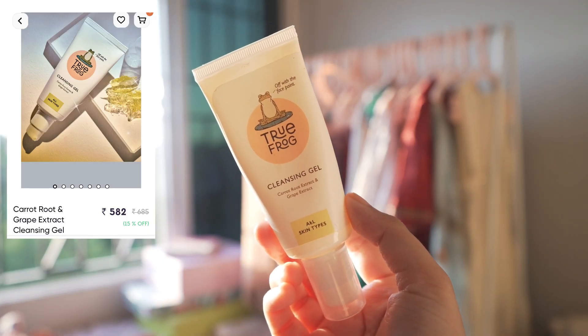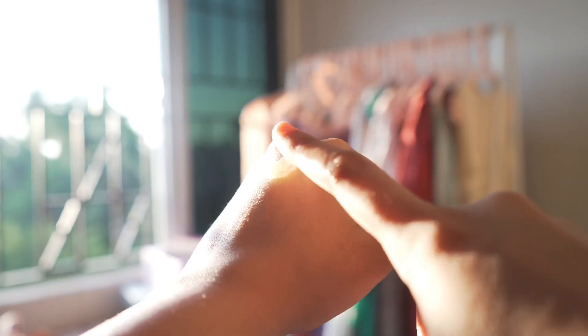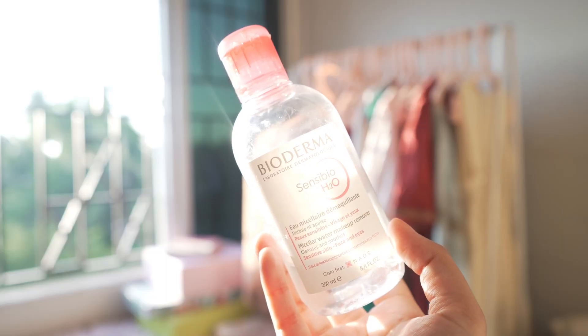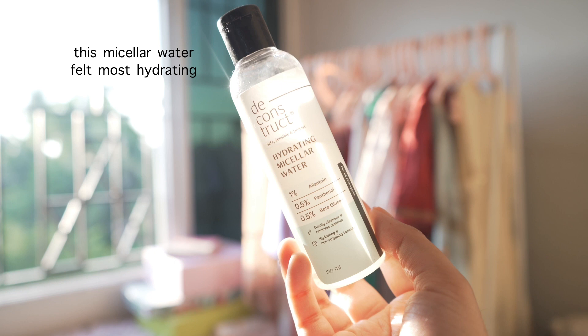I also have one cleansing gel from True Frog. Unlike cleansing balms and oils applied on dry skin, this cleansing gel is applied on oily skin for best results. It's very nice for winter — it has a gel texture but turns milky on contact with water due to emulsification, effectively removing makeup, dirt, and sunscreen while feeling nourishing. It does leave a slight moisture film. If you don't like cleansing oils, balms, or lotions, you can try this. For micellar water, I don't personally use it in winter as I prefer more nourishing formulations, but if your skin doesn't take well to balms, oils, or lotions, you can try options from Bioderma, Garnier (the pink micellar water), or Deconstruct's new micellar water.